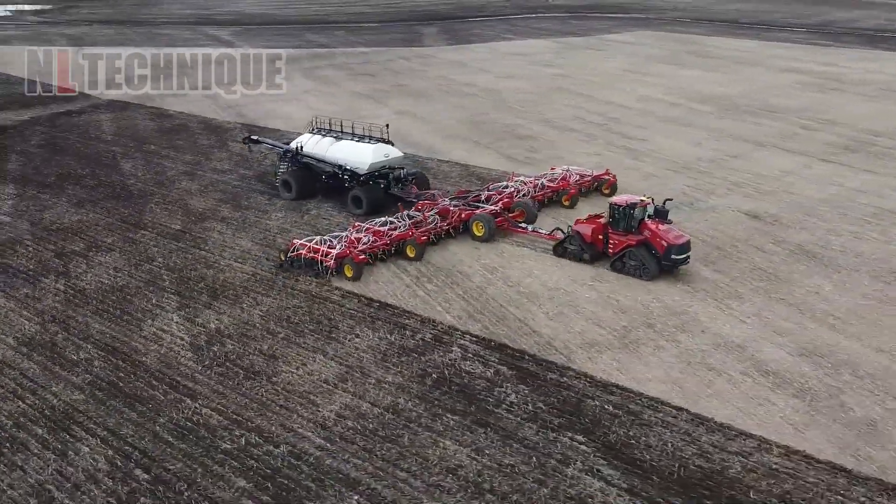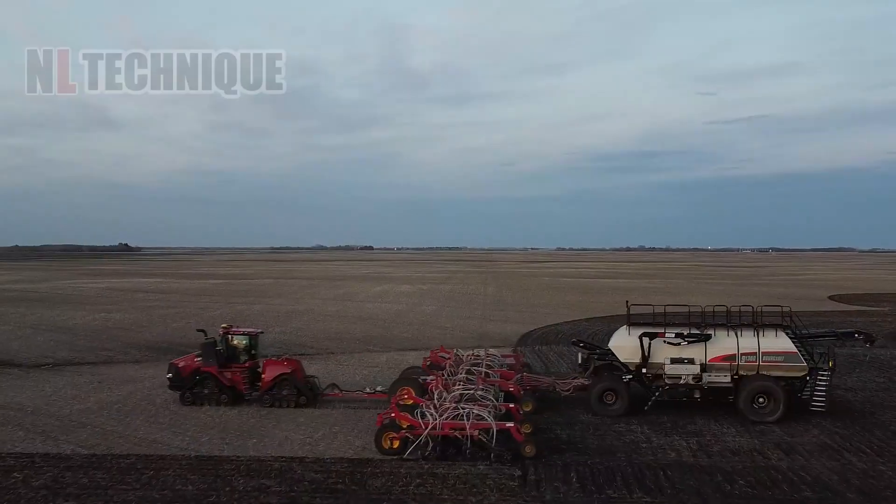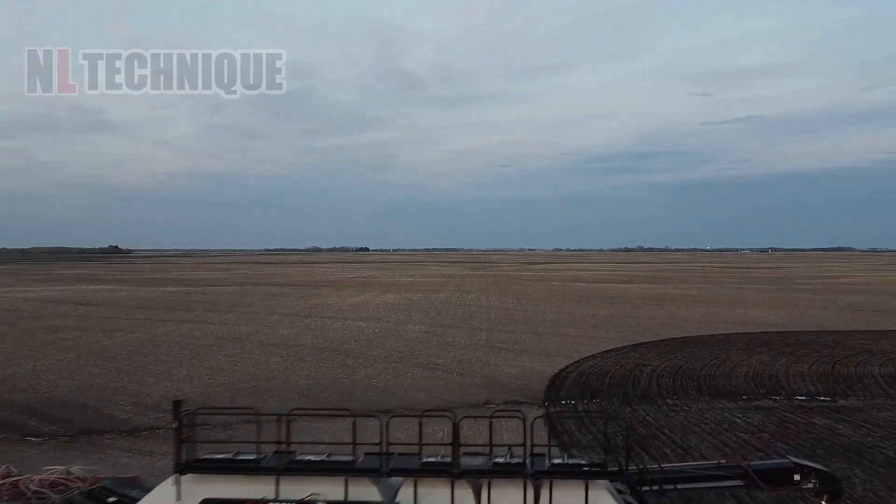What a magnificent sight and a huge relief for farmers to see this gigantic air seeder being put into use.